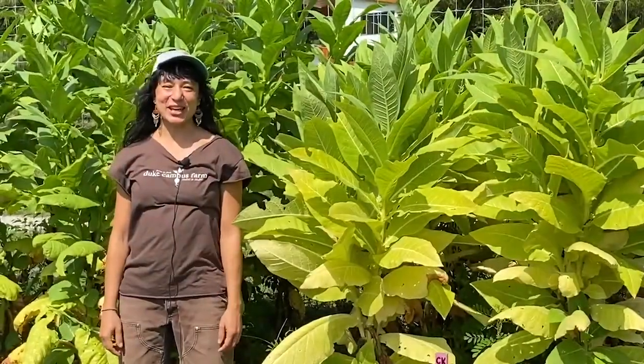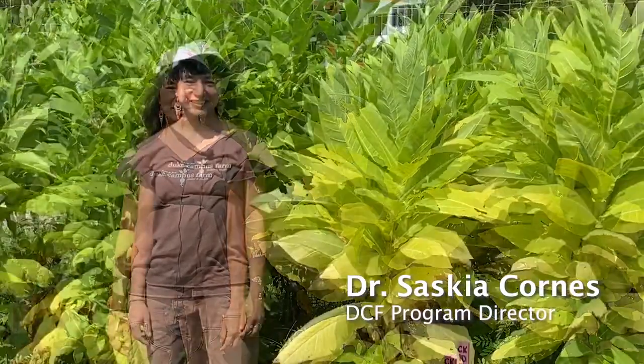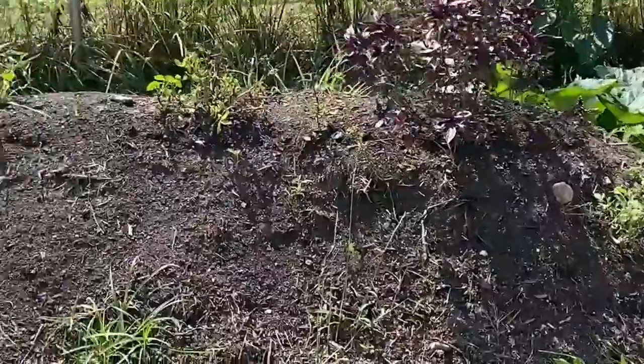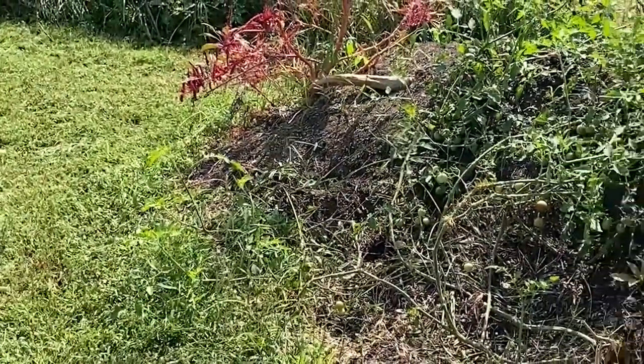Hello and welcome to the Duke Campus Farm. I'm Dr. Saskia Korns and I'm the program director here. At the Duke Campus Farm we work with Duke undergraduate, graduate, and professional students to grow thousands of pounds of produce each year. We use this as a living laboratory to catalyze positive change in the food system.